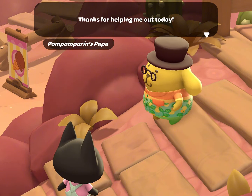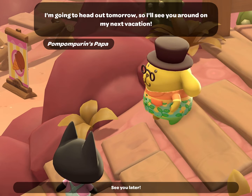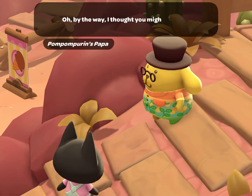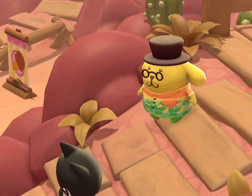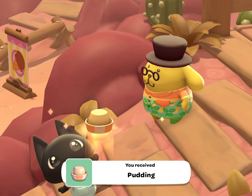In order to grow your friendship with him and make him a permanent resident on your island, you will want to complete the daily task that he has requested for you each time he comes to visit. You will also want to talk to him each time he is on your island, as he will give you a pudding in return.